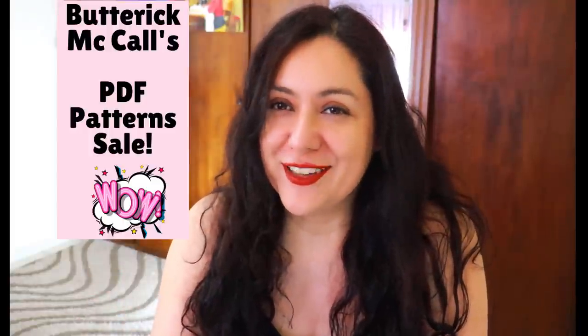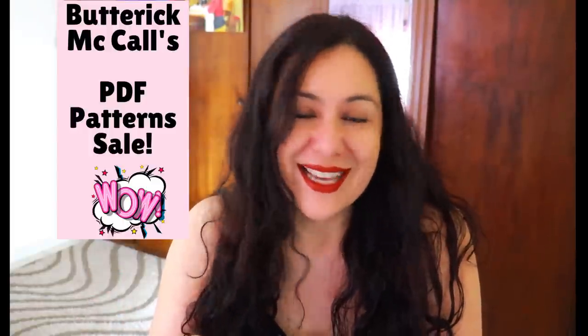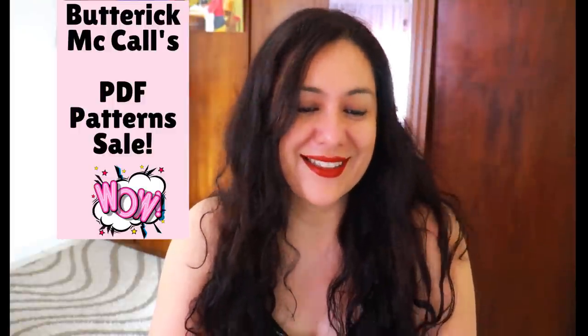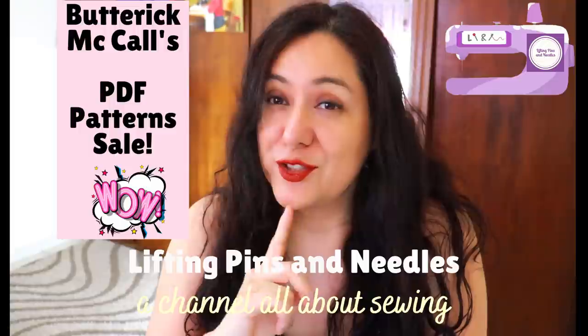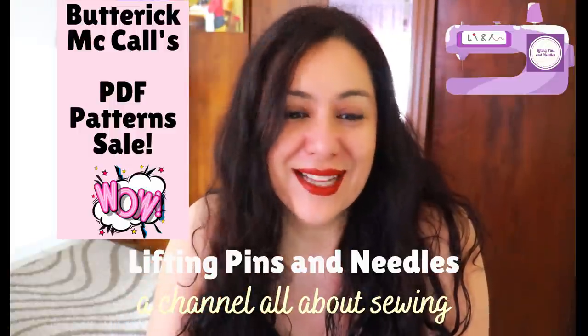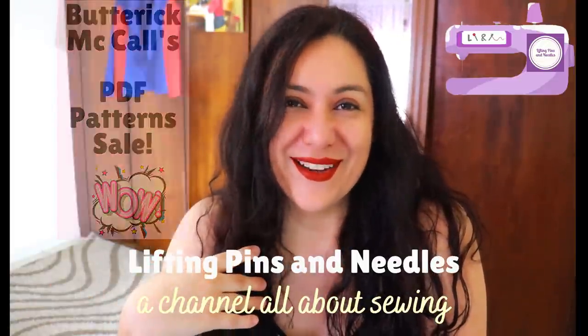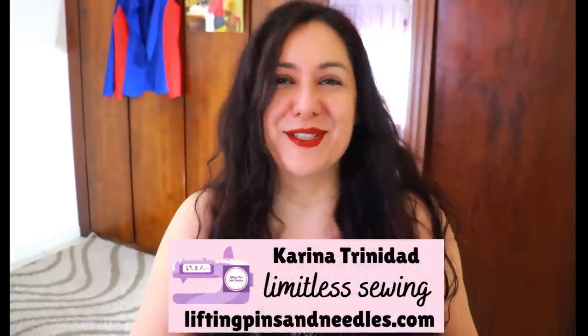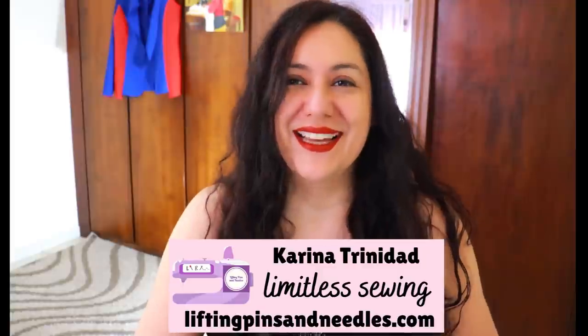I've just opened an irresistible offer from my inbox. I'm going to take you shopping with me. I don't have much time and this specific sale ends tomorrow, so I want to get it done now and I'd love to take you along. Hi sewing friends, I'm Karina from liftingpinsandneedles.com. Welcome to this channel that is all about sewing — limitless sewing — and today is about shopping.